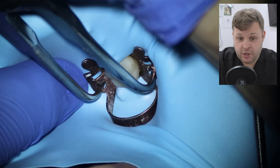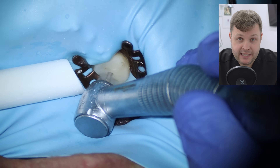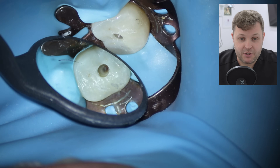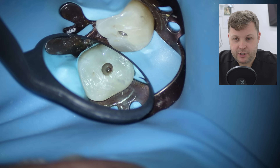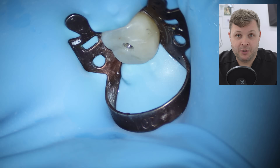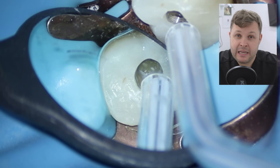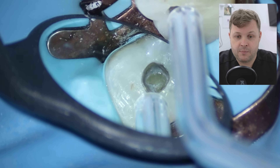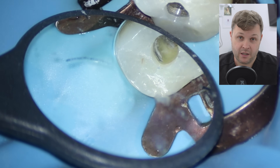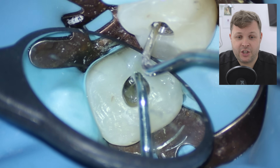Moving over to the video, we place a rubber dam and access the tooth. I used to access crowns with the rubber dam off, but now I'm happy just to place it on and access through. As I'm drilling through the crown, I feel that characteristic drop where I've dropped into the canal space. I use an endo Z burr — a bur with a blunted end — to open up the canal orifice. When I open up the tooth, it looks unusual, maybe a C-shaped molar, but as I get my probe and have a feel around, I notice it's actually a huge pulp stone.